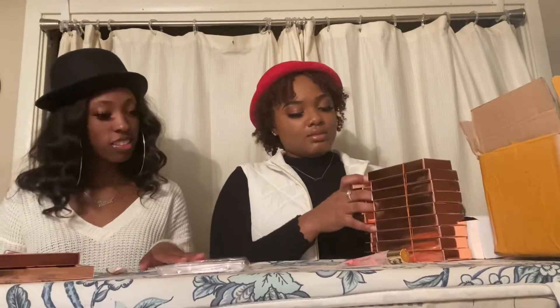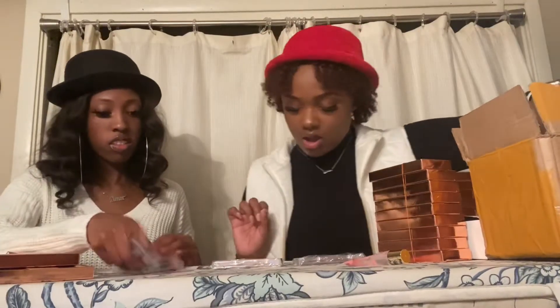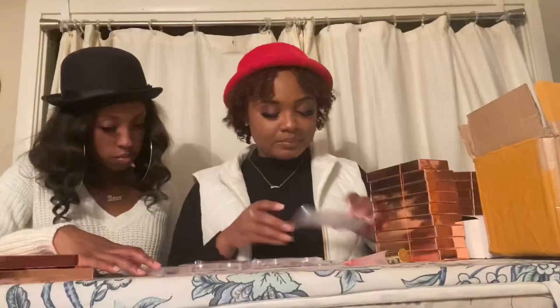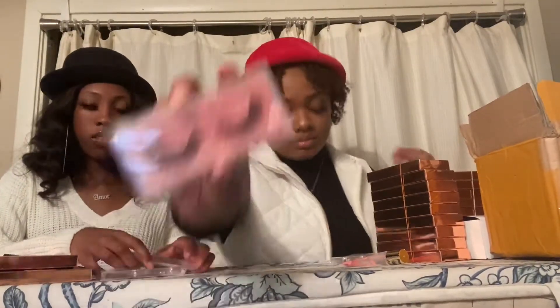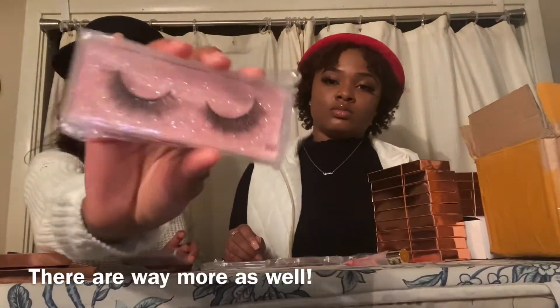And then I have some natural ones — of course, cause some people don't like the dramatic ones I just showed y'all. I don't have names for all these yet. I have 501, 502 — hold on, I missed one. Starting with these: these are really light, like an everyday kind of lash if you don't really want to look dramatic. These right here are a little bit lighter. And then you have these — they're like natural, but kind of dramatic if you don't want to be too natural.